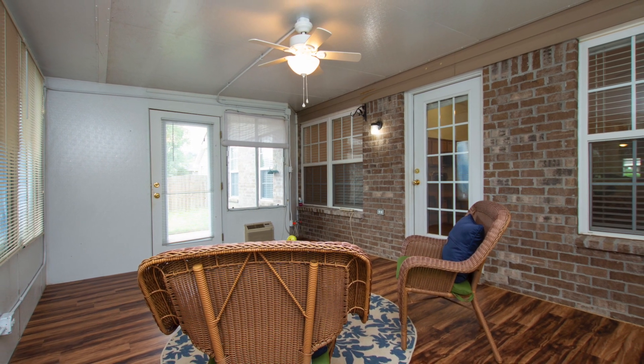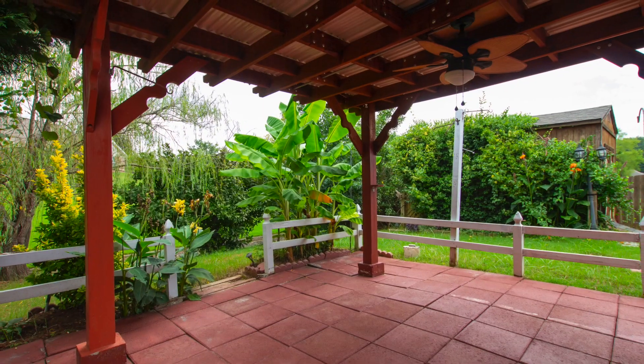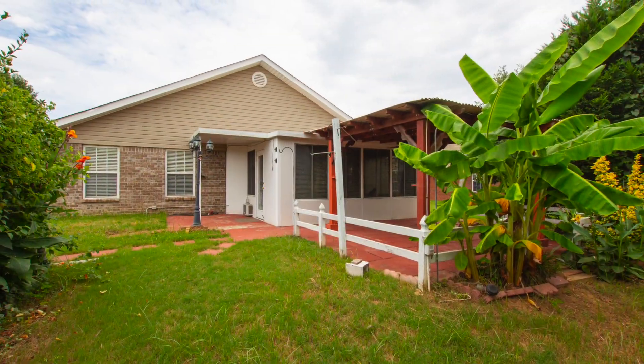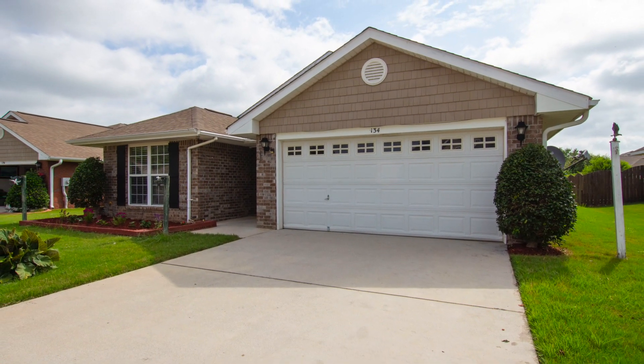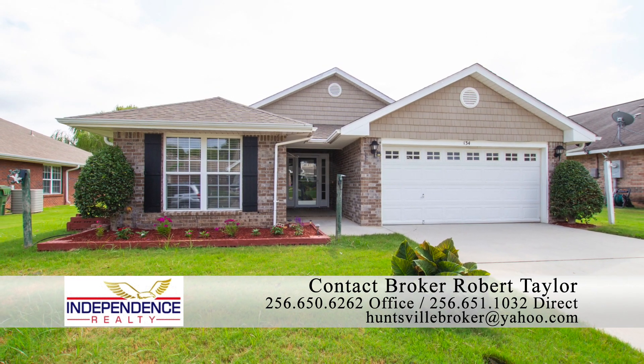Another living space can be found in the heated and cooled sunroom, and you'll love entertaining on the large covered patio out back. The privacy and tropical atmosphere compels you to enjoy this space as much as possible. There's so much more this home has to offer, so contact broker Robert Taylor now to schedule a private viewing appointment.